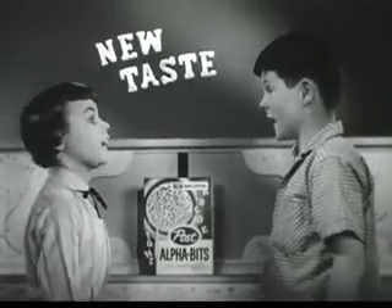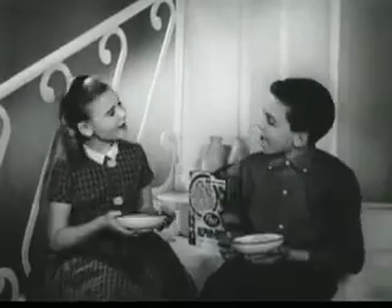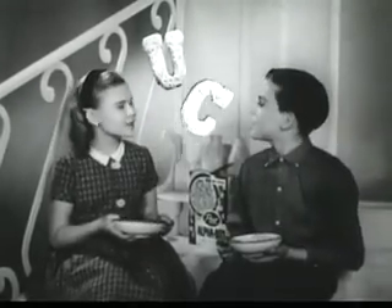The shape is new, a new taste too. So nutritious, good for you. Good for you!